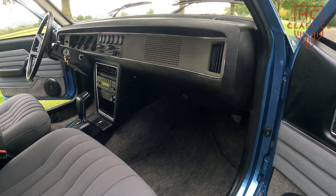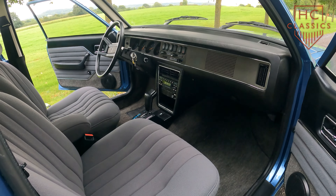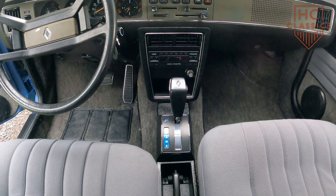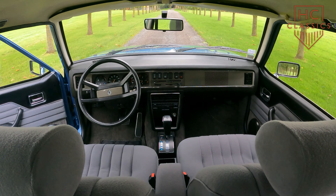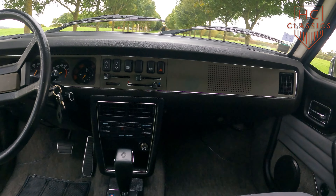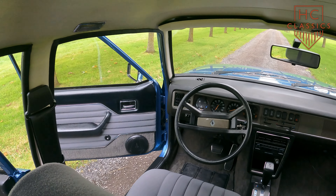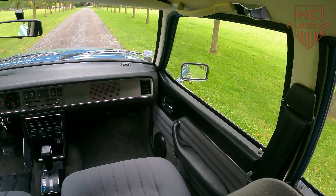The interior of the Renault 30TS was designed to provide an upscale and comfortable experience for both driver and passengers. Renault aimed to make this a premium car, and the cabin reflected that ambition. It featured plush velour upholstery, considered luxurious at the time, in various earthy tones. The seats were notably comfortable with ample cushioning and support, ideal for long drives. The spacious cabin layout accommodated five passengers comfortably, with plenty of legroom and headroom in both the front and rear seats.